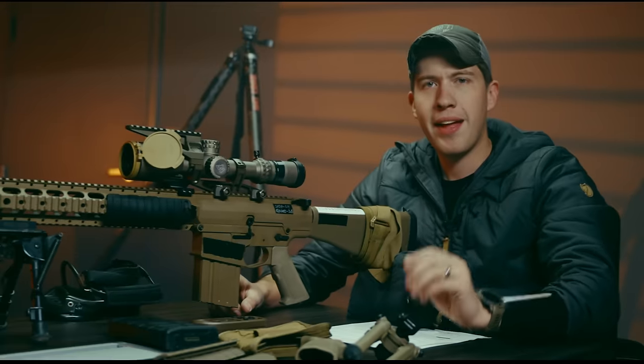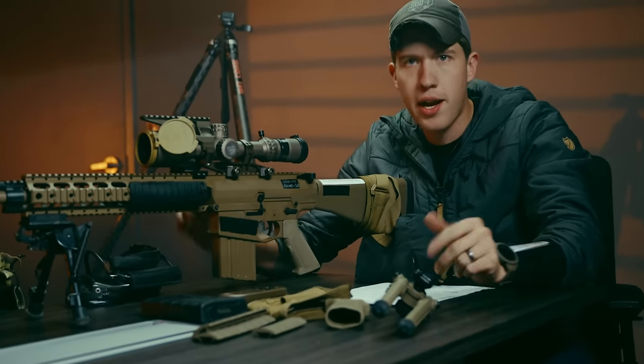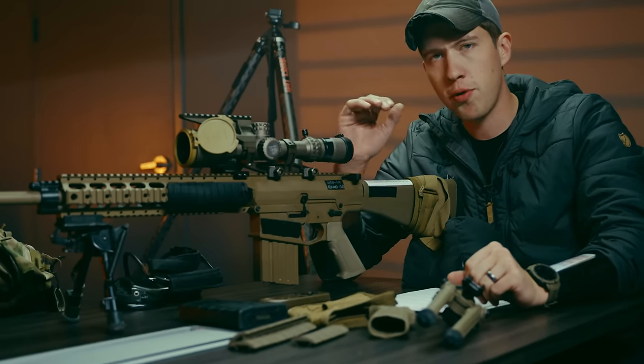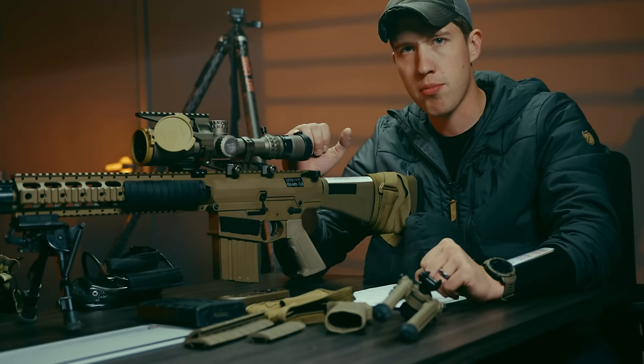Earlier at SHOT Show this year I went in with an agenda. I had lots of meetings with companies — all the people we work with, SureFire, Trijicon, Aimpoint, a bunch of other folks — but I wanted to go to SHOT Show and talk to a few companies about bringing a more militaristic budget AR-10 to market.